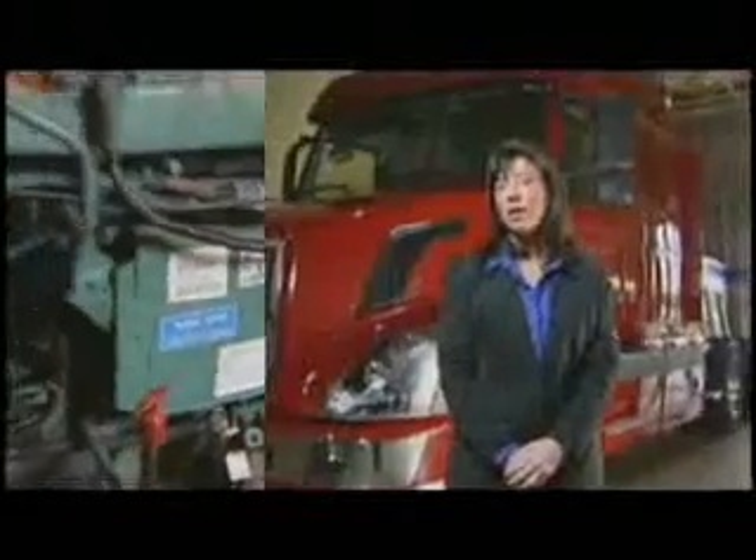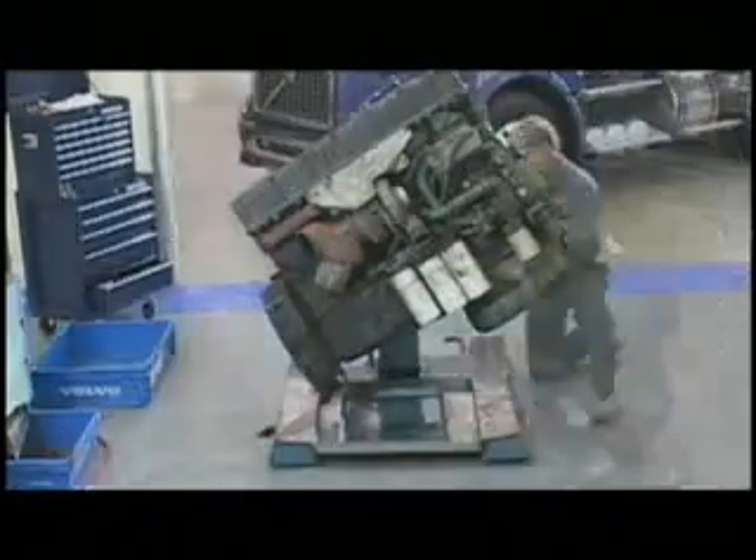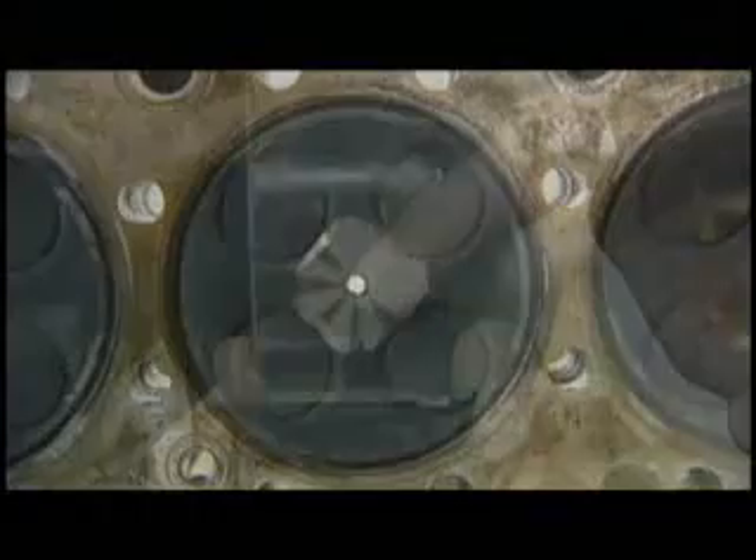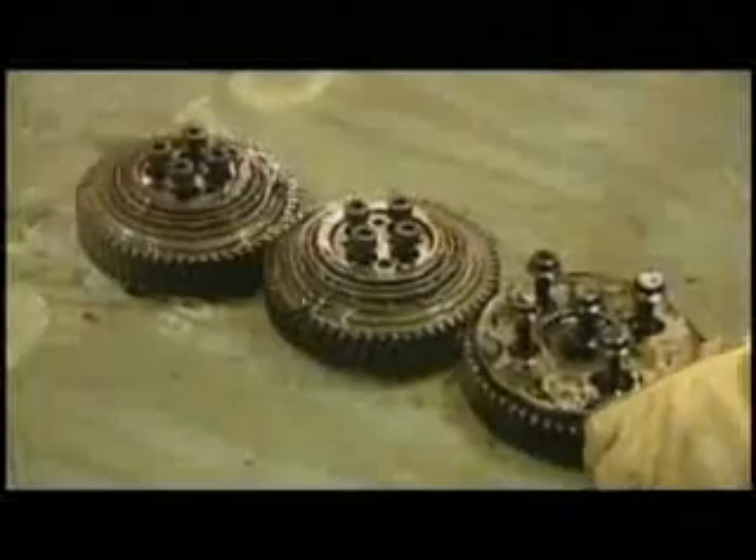What took the Million Mile Engine to beyond a million miles is quality built in. We've designed the engine from the core up — from the block, the crank, the bearings, the cylinder head. All the major components are designed with durability and longevity in mind.